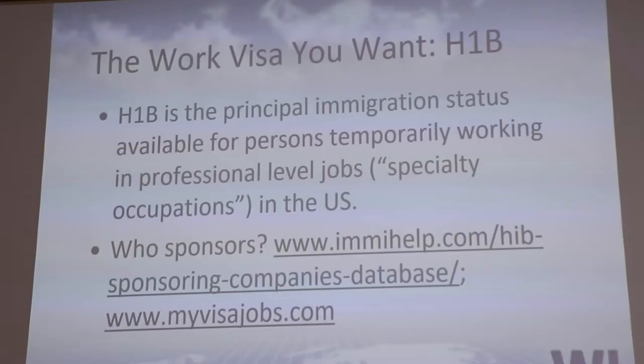What companies love about international students is they find that they're very hard working, very dependable, and very smart.